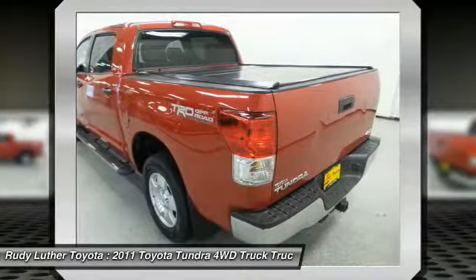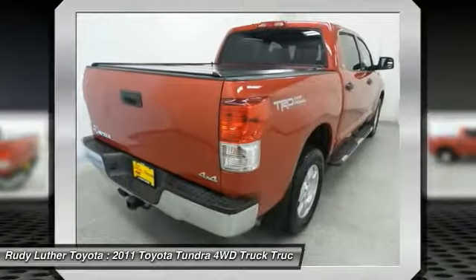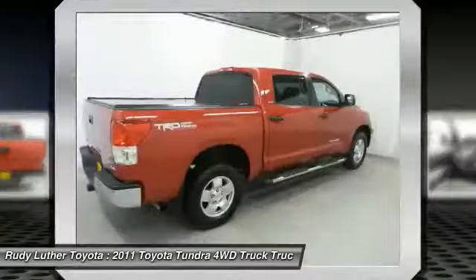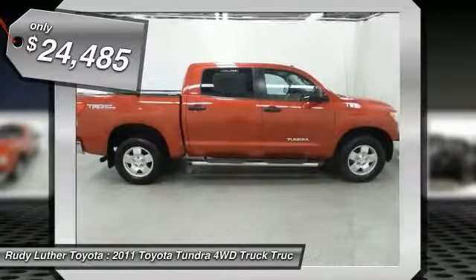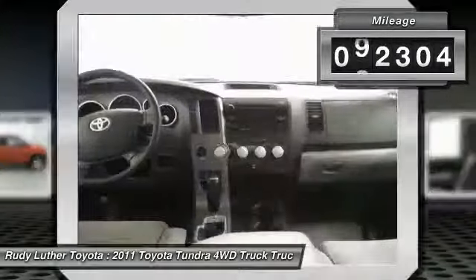With a towing capacity of up to 10,000 plus pounds and a payload capacity of over 2,000 pounds, the Tundra is the perfect mix of power and efficiency and is priced below $25,000. This vehicle has less than 95,000 miles.